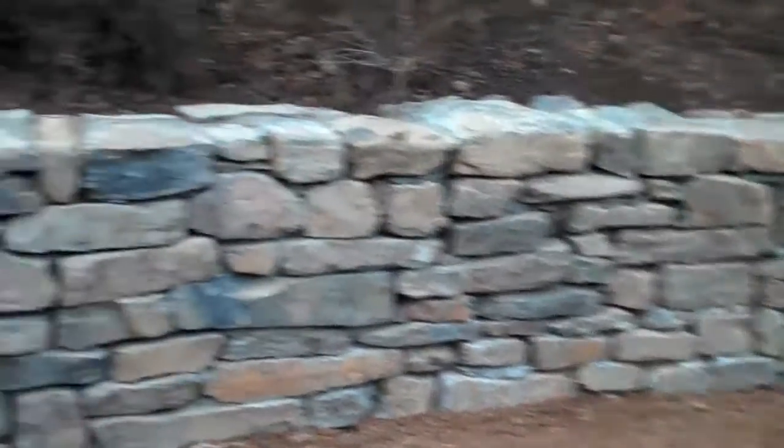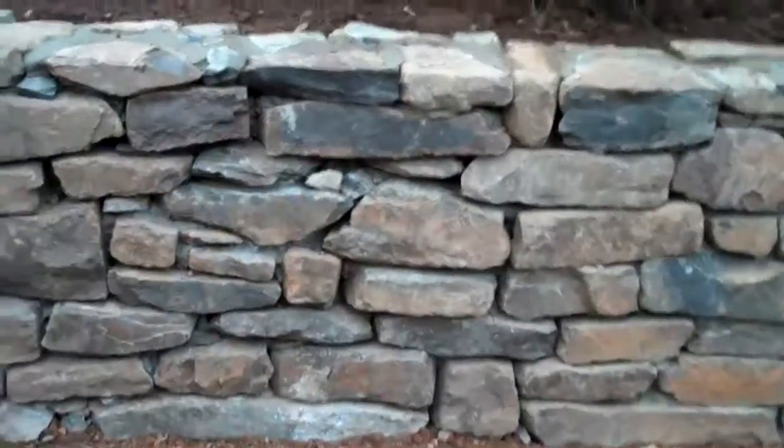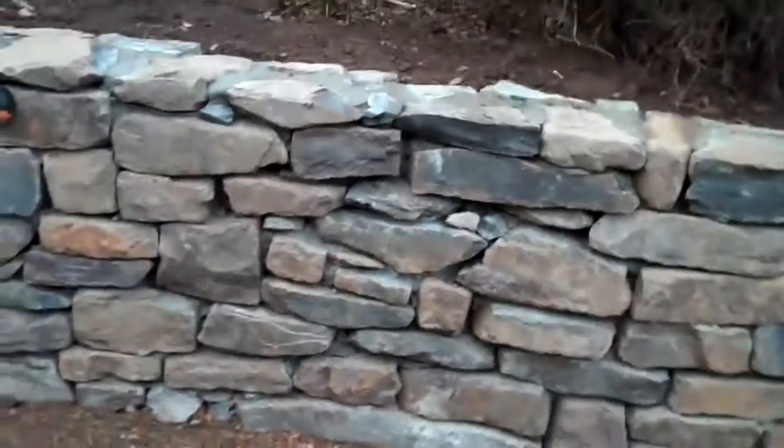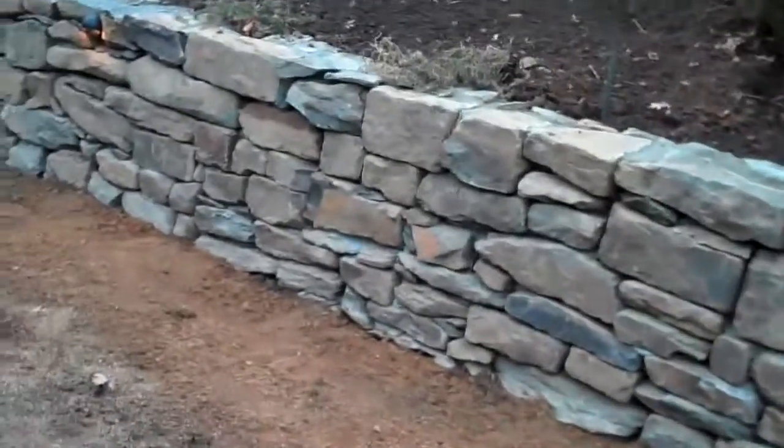Look how great this wall looks. Look at the different sizes and the different colors of the stone — just a really dramatic effect when you walk out the back door and see a wall like this.